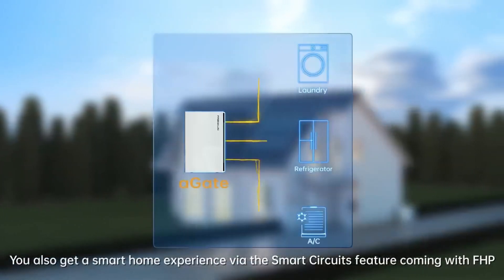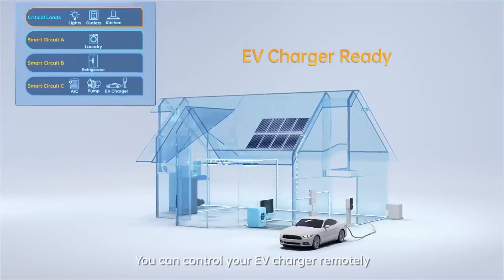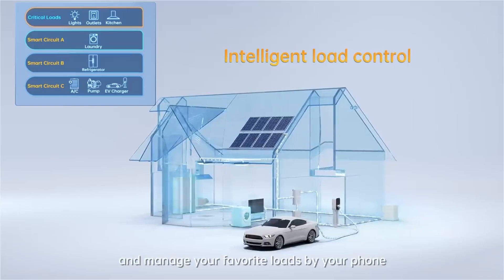The homeowner can decide what they want to back up. They have the option to go for the entire house or just a portion. One unique feature is our smart circuits — three circuits controllable via the smartphone app. The homeowner can turn them on and off, which is useful for things like an EV charger, air conditioning, or pool pump — loads that aren't vital during an outage when preserving power matters.